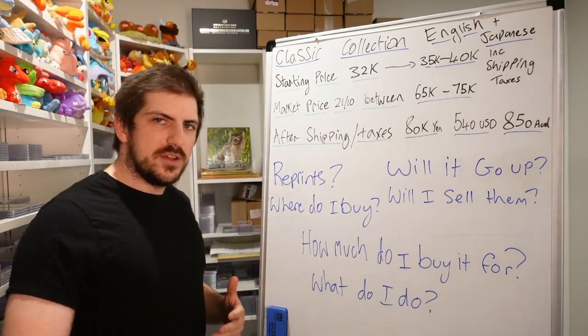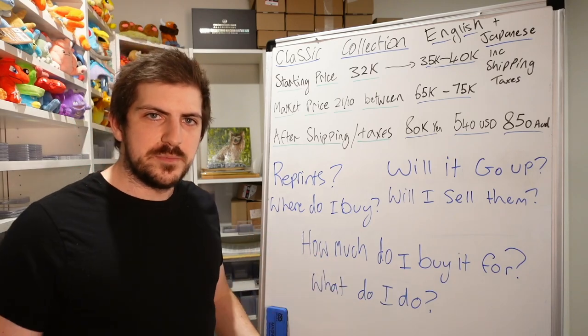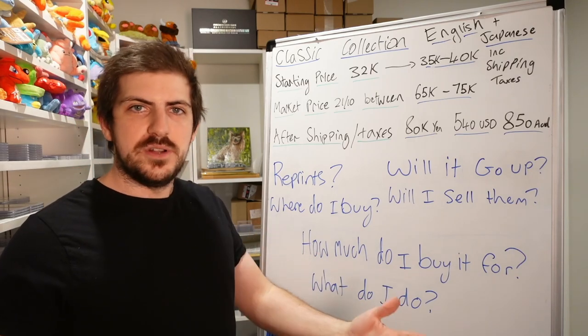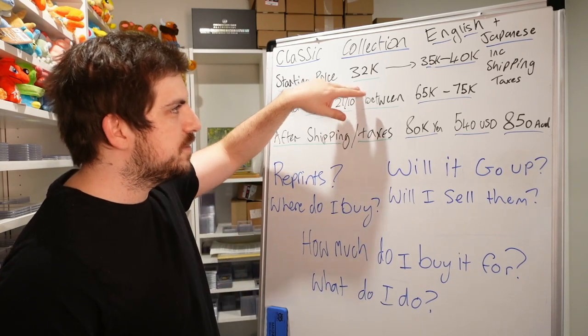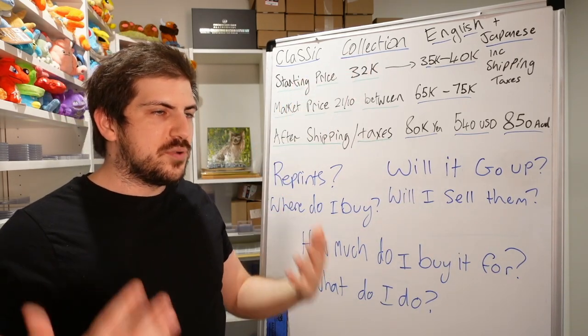On the topic of reprints — I don't know if they're going to print more. They might. I think they should, and hopefully they print more because it's a great box and as many people should get it at retail price as possible. But do I think that's probable? Probably not.